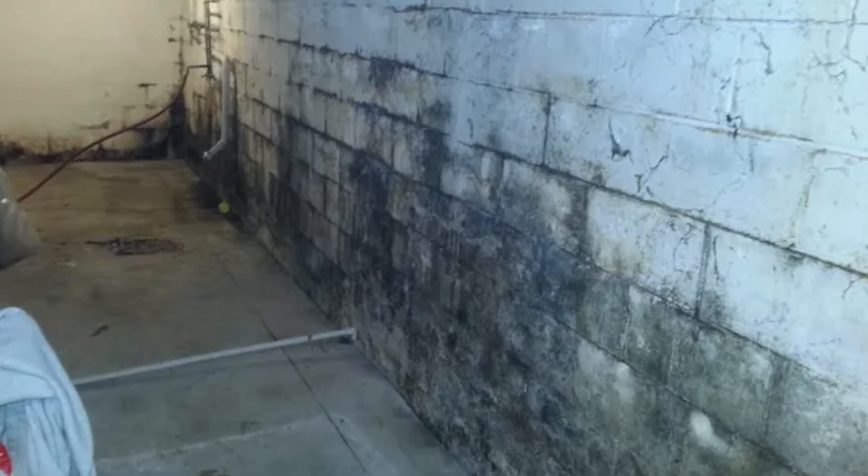Starting in the basement — it's really a tell-all location. It has a vast majority of what's going on with a property: the foundation, utilities, and being a hole in the ground, it's prone to water issues. Right when you're coming down the stairs, first thing — what does it smell like? Does it smell dry? Do you notice any visual signs of mildew growth on the foundation walls or in the corners?